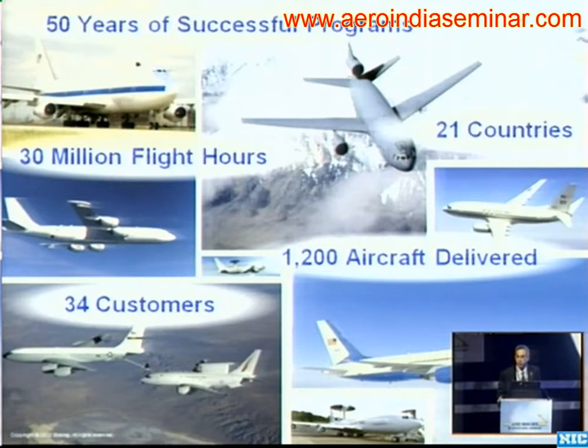Some of those programs go as far back as World War II platforms, all the way into today's airborne early warning and control systems, and of course what's very near and dear to the heart here in India is P-8I.